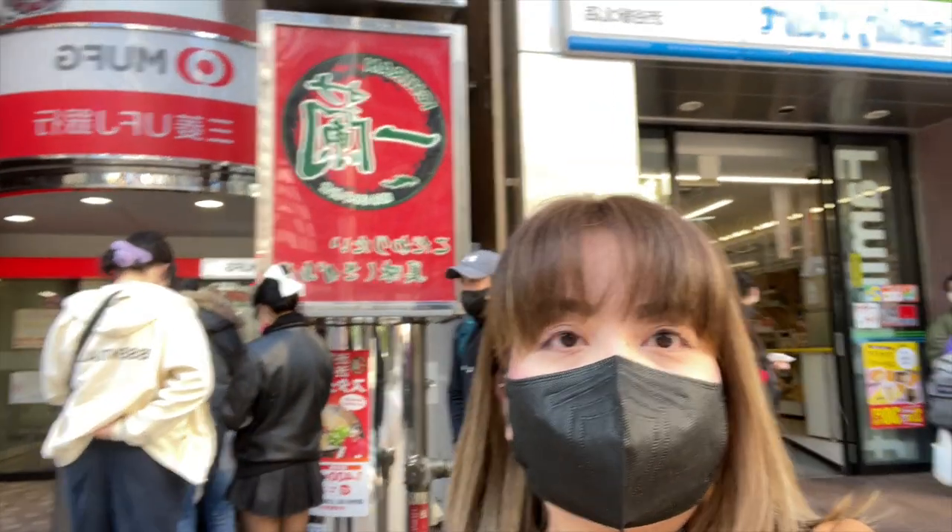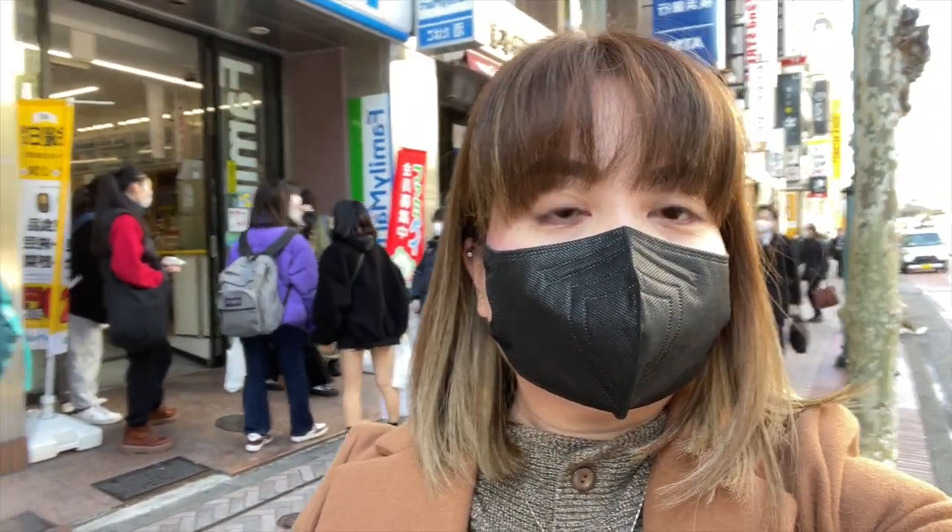Just to give you one idea ng background, nakapag-travel na kami ng dalawa sa ibang part ng Asia — like Singapore, Hong Kong, Macau, and then Thailand. Si Japan pa lang yung first visa country na nag-require ng visa na napuntahan namin. Yung first entry namin sa Japan was last February 2023.